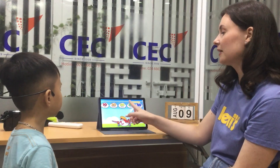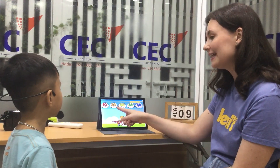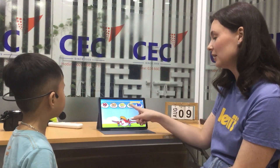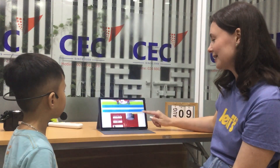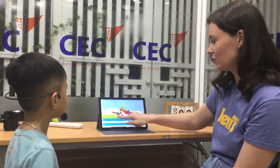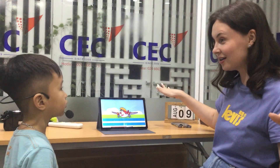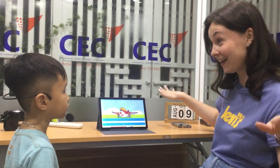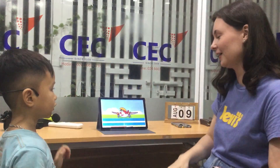Twenty, thirty, forty, fifty. Thank you, well done darling. And the last question — what's this? It's an airplane. Yeah, thank you. Well done, thank you.